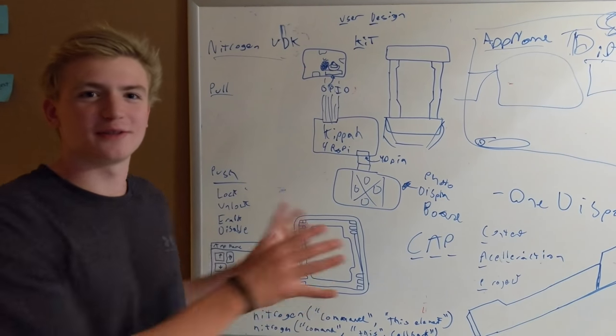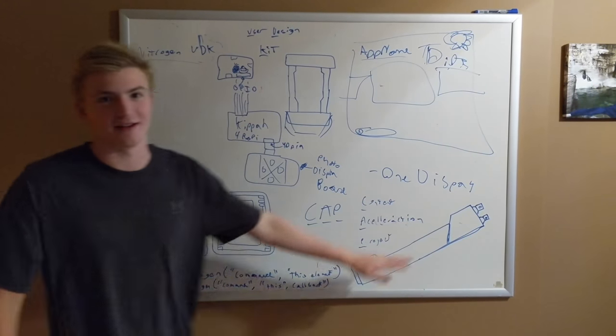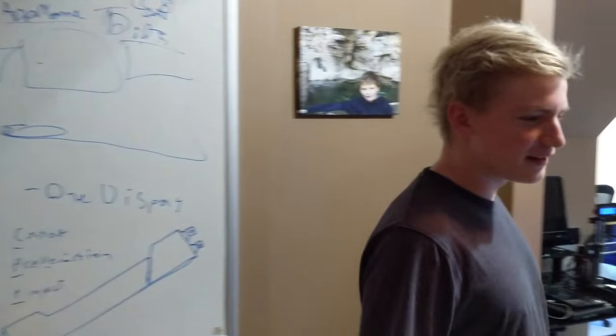So this is our first stop on the way. This is our whiteboard — we're all brains. Don't look at it, it's secret. Then we move on and this is our awesome futon — our office futon. It's pretty cool, you know.